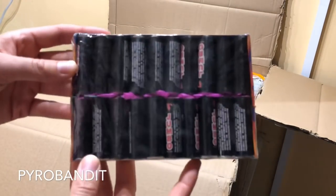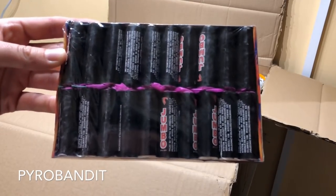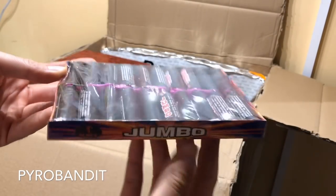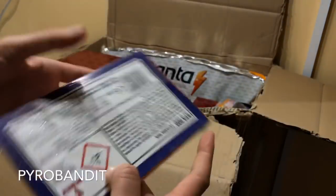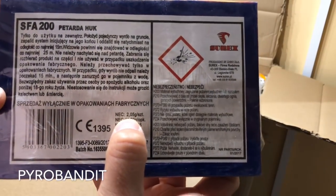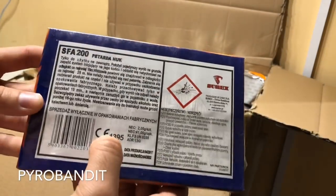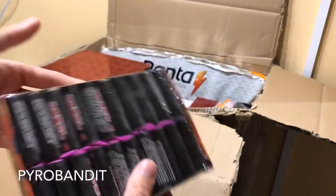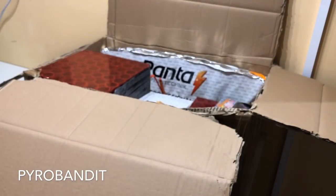I got a pack of jumbo firecrackers. These are by Curex. I've never tried these before - they were fairly cheap so I thought I'd go ahead and give them a go. The NEC, you can see there, is 2.05 grams. The CE marking suggests a fairly recent batch. Jumbo firecrackers by Curex.